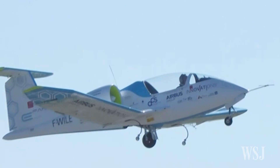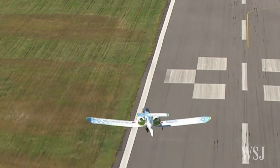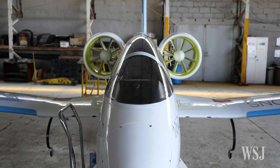This fairly ordinary looking plane has just crossed the English Channel, but it's done so without burning a drop of kerosene. That's because this is Airbus's E-FAN, an all-new electric plane.